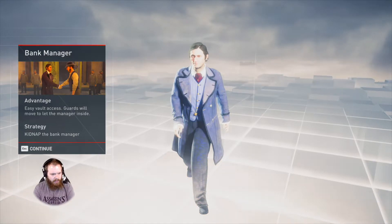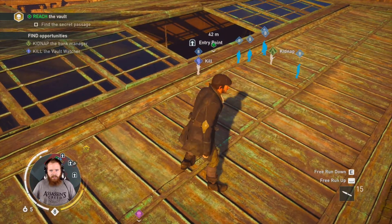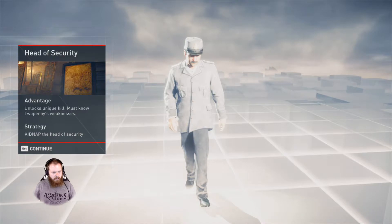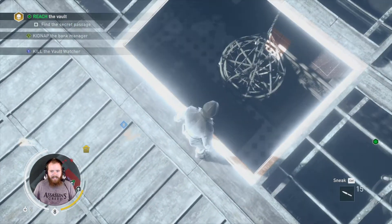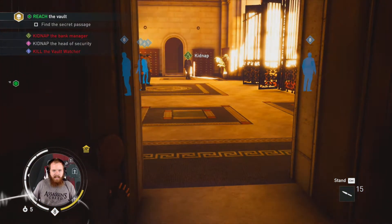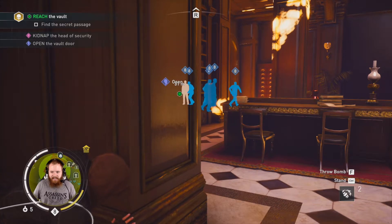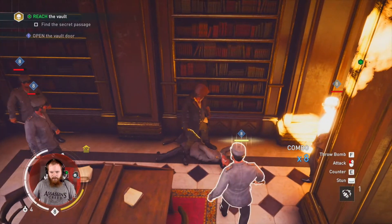Easy vault access — guards will move to let the manager inside. Kidnap the bank manager. So we've got our plans: kidnap and kill. Those are two very — well, they're not very different, I'd argue they're pretty similar. Unlocks unique kill — must know Two Penny's weaknesses. I don't know what Two Penny's weaknesses are. Are you suggesting that he does? Dadgummit! There's no way they saw me! No way at all! Come on now, game! Let's not be ridiculous. Well, I failed to kidnap that guy. That said, I'm doing pretty well — I think I might actually have the opportunity to kill everyone here. Got like a 32 combo. How high do these combos go?